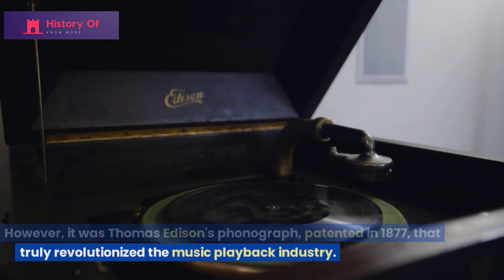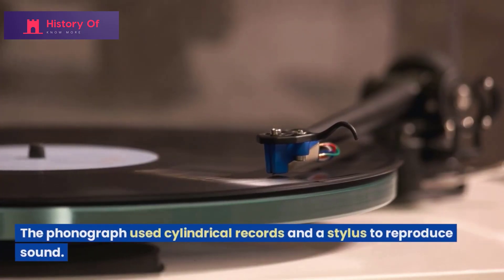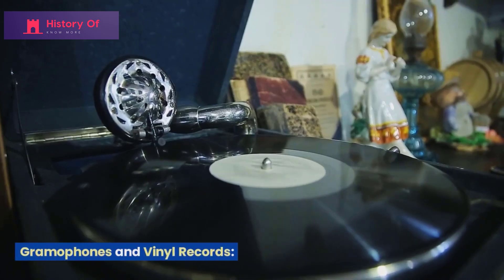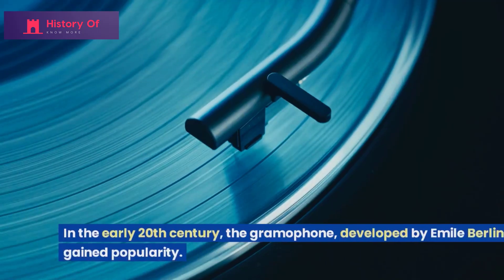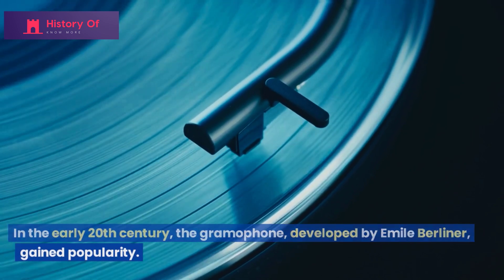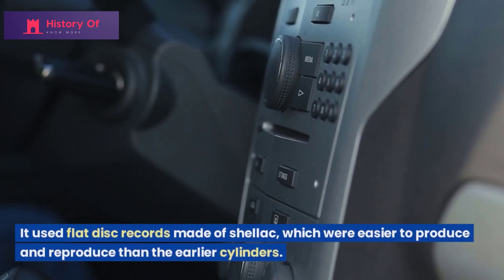The phonograph used cylindrical records and a stylus to reproduce sound. In the early 20th century, the gramophone, developed by Emil Berliner, gained popularity. It used flat disc records made of shellac,